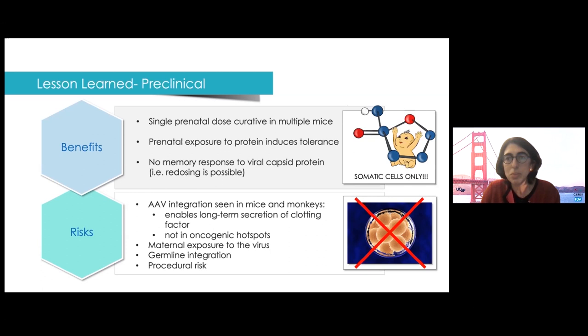Finally, there's a procedural risk to getting the vector — the therapy — into the fetus. Fetal surgery is quite advanced and there are amazing technical surgeons, but it's not as simple as placing an IV or doing an intrathecal injection. The procedural risk and the risk of miscarriage or preterm delivery need to be discussed with families.